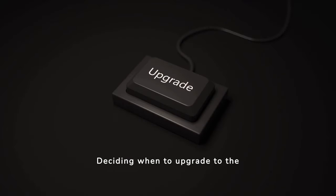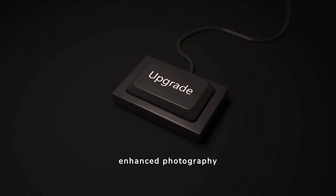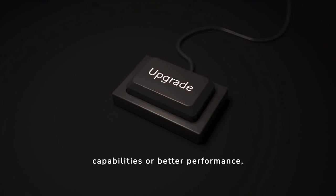Deciding when to upgrade to the S24 Ultra depends on your current device's performance and your specific needs. If you require enhanced photography capabilities or better performance, it might be time to consider the upgrade.